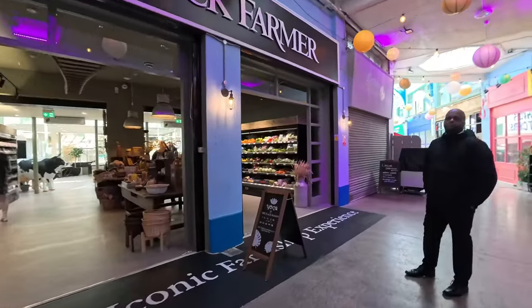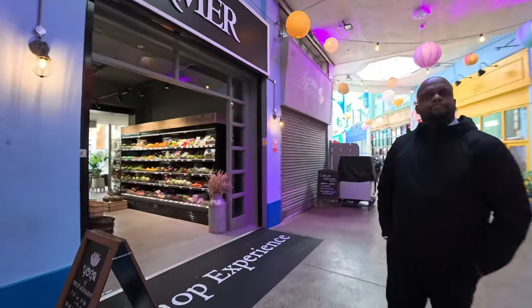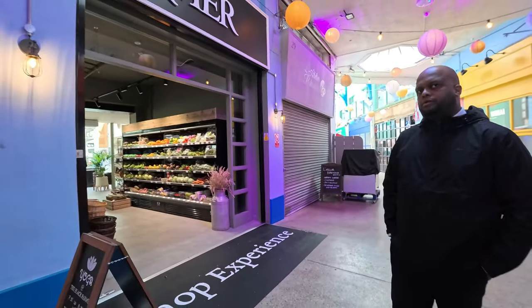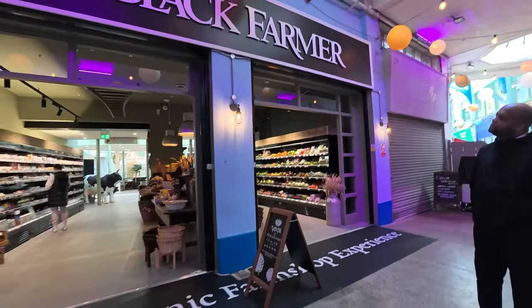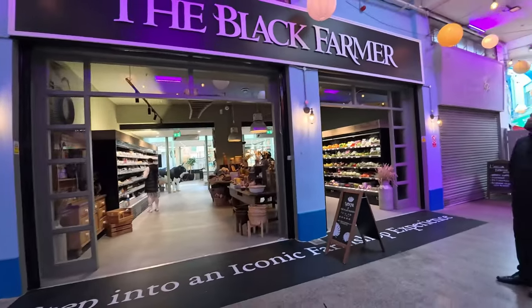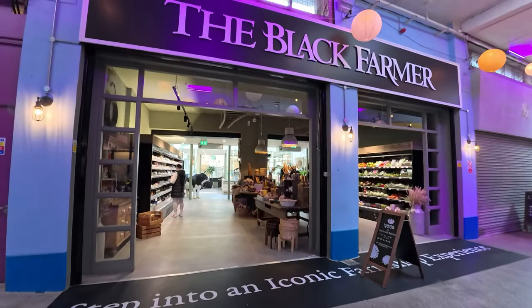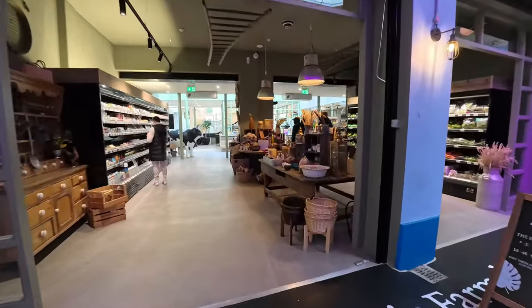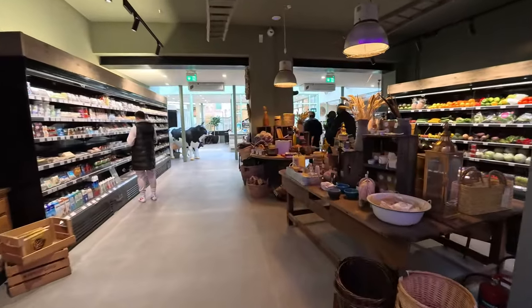And this guy works it. When did he actually open it up? December — so it's obviously quite recent. Yeah, it was opened in December, so this is a recent acquisition. Let's go inside and have a look and see what produce he's got here from his own farm.